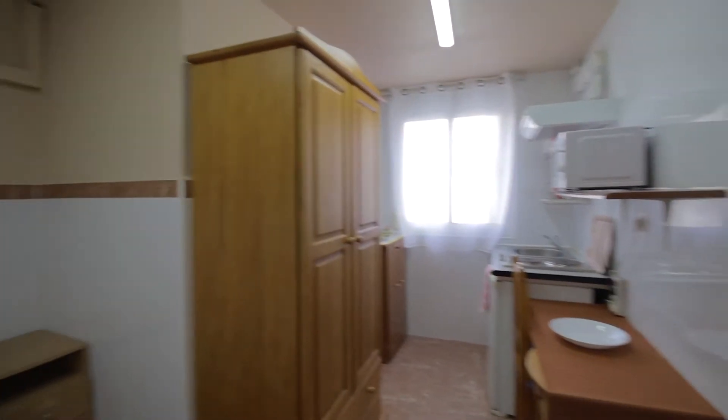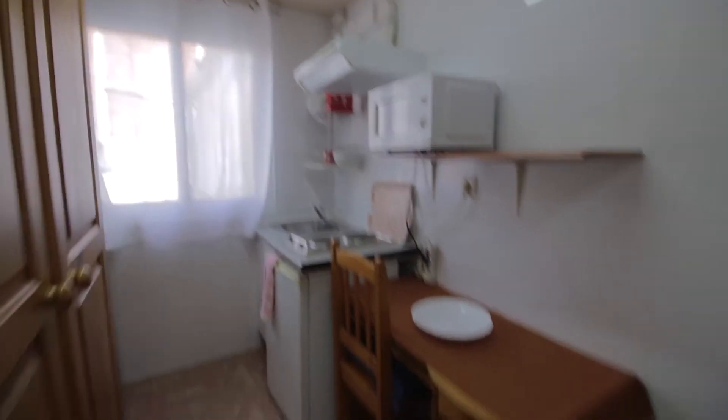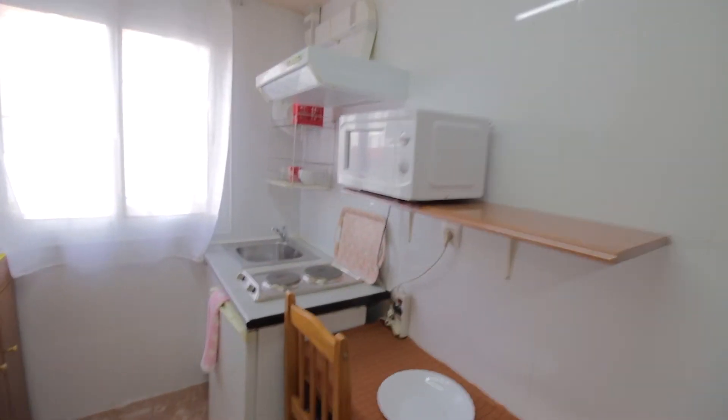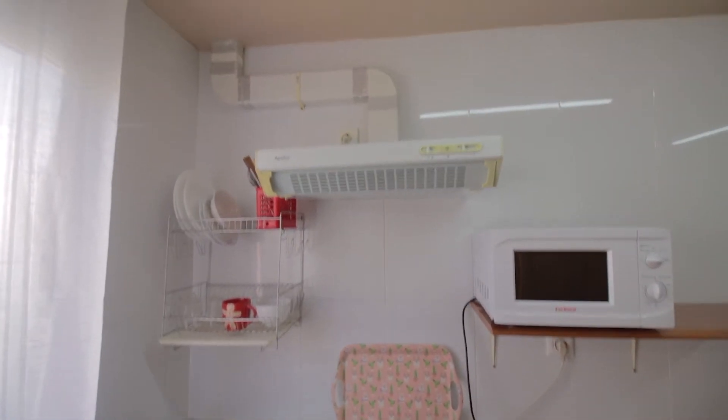Then you have the wardrobe over here, table and kitchen over here. The shelving, microwave, two electrical stoves, sink, fridge, and dishes and stuff over here.